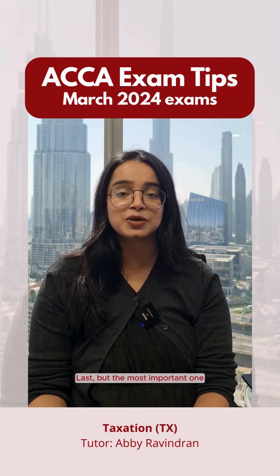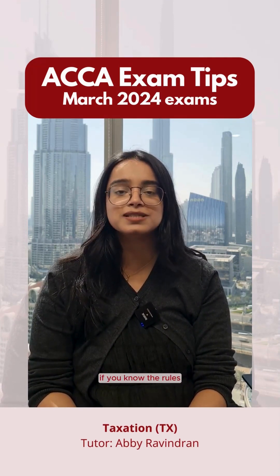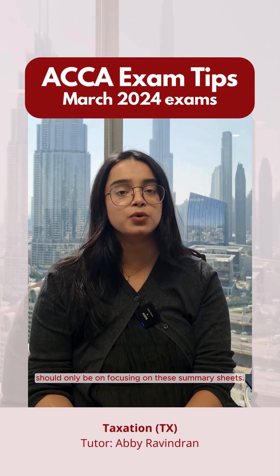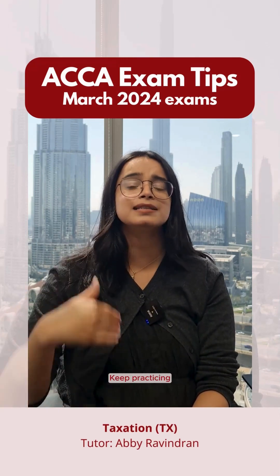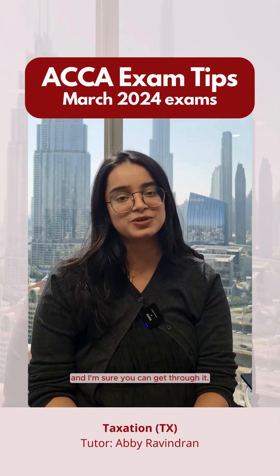Last but most important — your summary sheets. Tax is all about rules. If you know the rules, it's easy to get through the exam. The last two days before your real exam should only be focused on these summary sheets. It might take you just 40 minutes to finish them, but redo them again. Keep practicing, keep redoing these summary sheets before your real exam. I'm sure you can get through it. All the best.